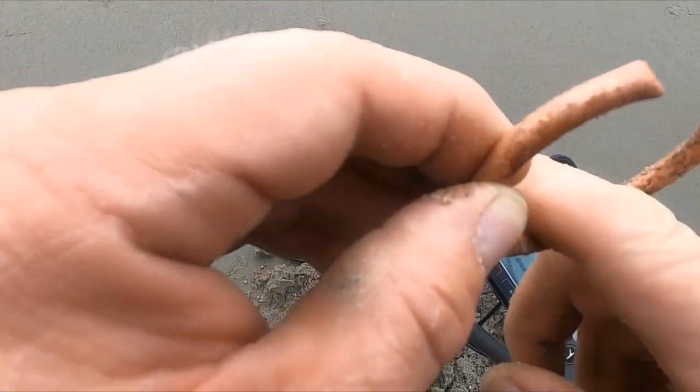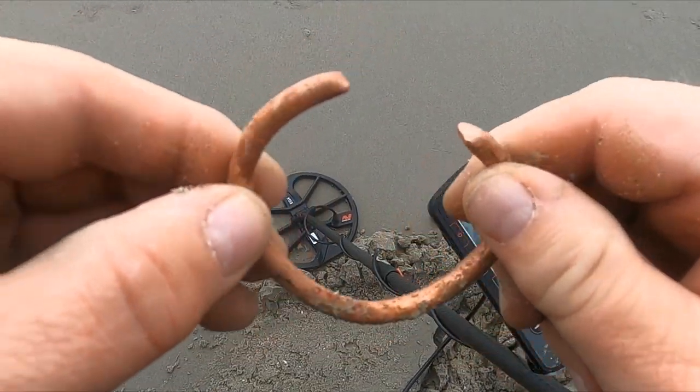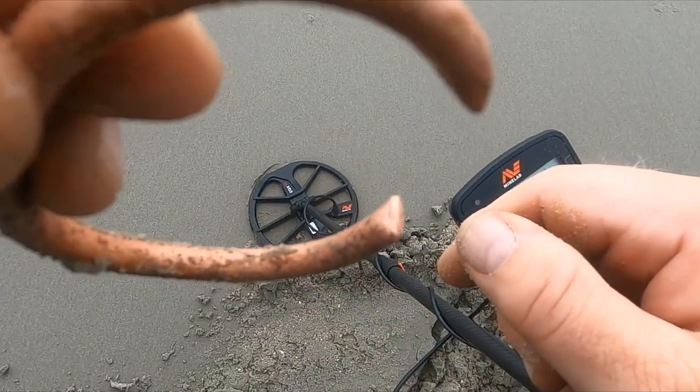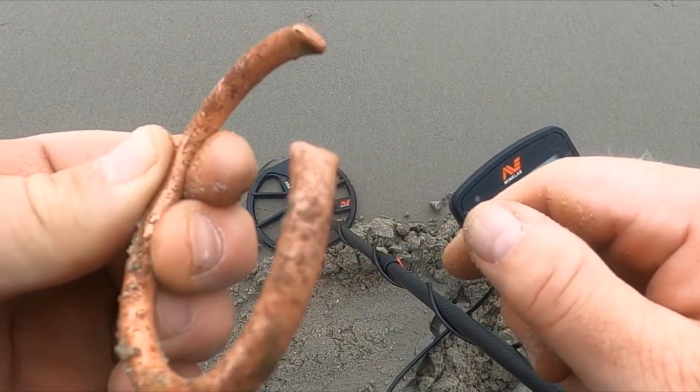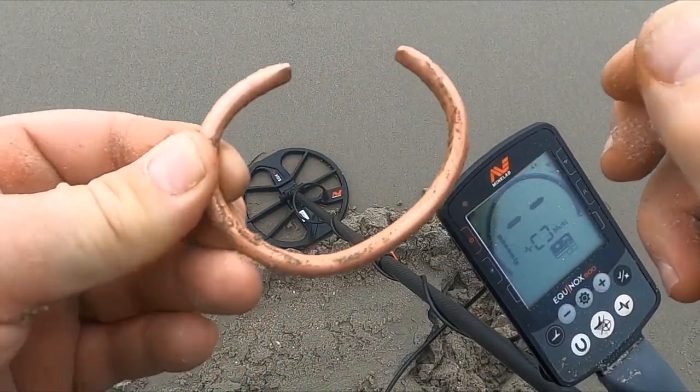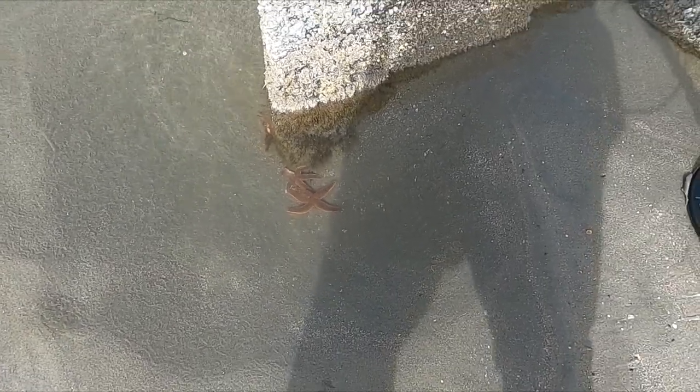I guess that's a copper bracelet. First I thought I just had a little piece of copper pipe. I like how neat the ends are crimped. Can you guys see the starfish? How cool is that? We don't get many of those in Montana.